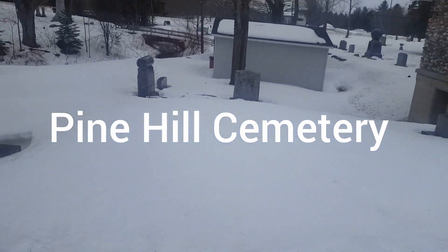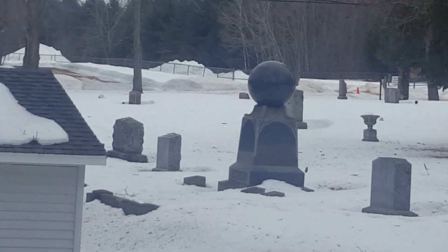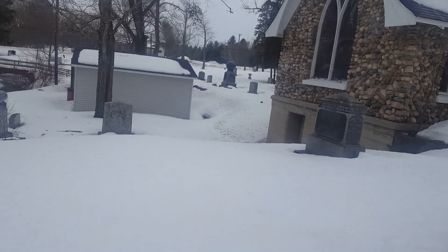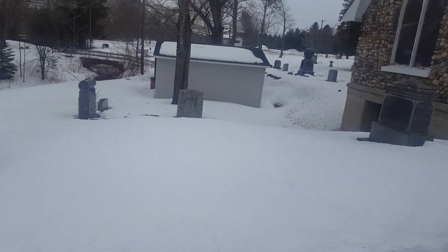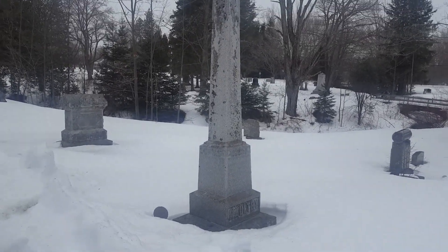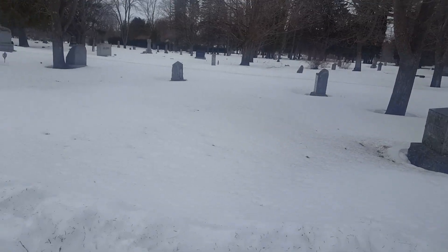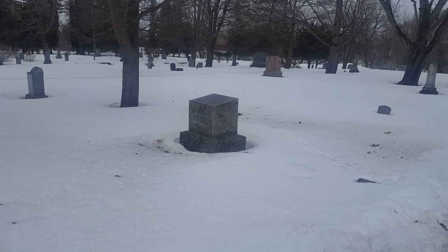Looks like they got the Epcot Center over there - the thing's crazy. It's really beautiful actually. Today I'm filming at a cemetery called Pine Hill Cemetery. Some of these plots have been here since the 1800s - very old.